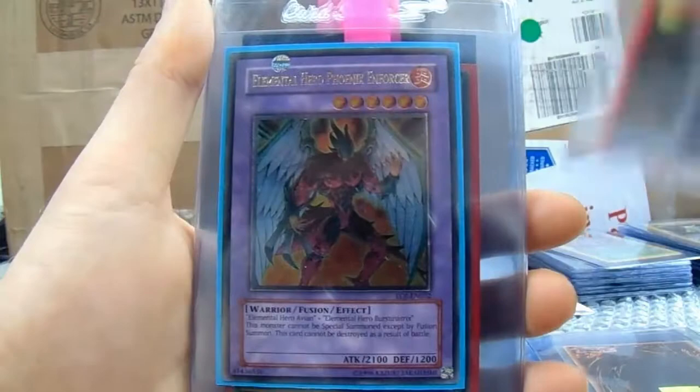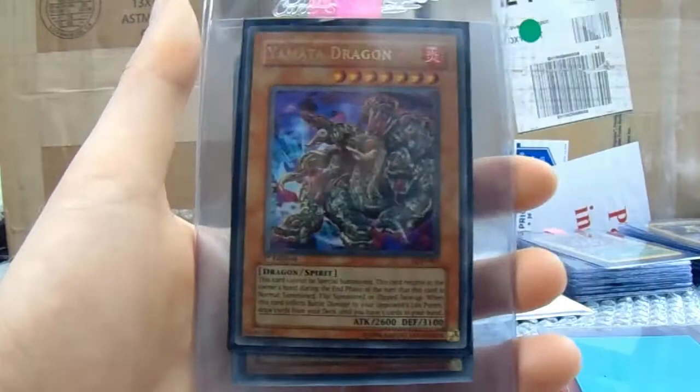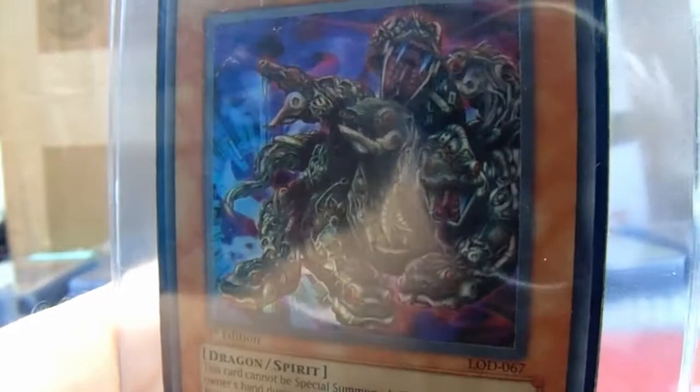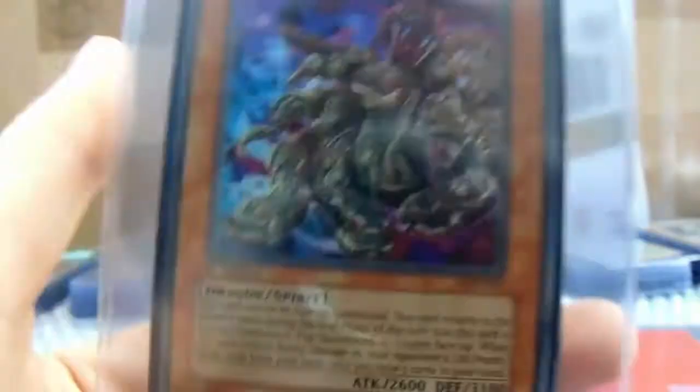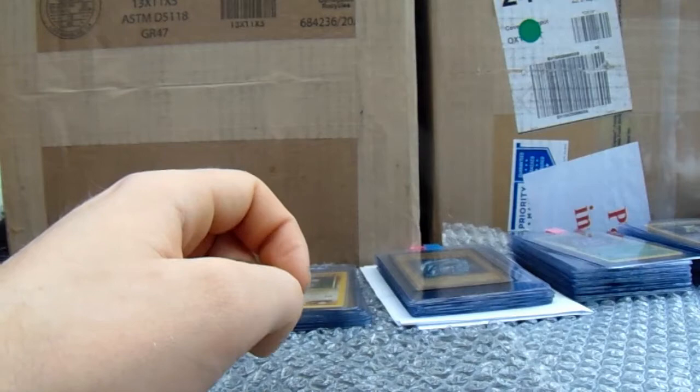Dark Magician of Chaos. Elemental Hero Phoenix Enforcer — very dark. Luster Dragon. Yamata Dragon — look at that artwork, it's like death. And another Yattgurusa. Well, thanks very much — you're a first-time sender and we had a good chat. That's 10 cards going there.